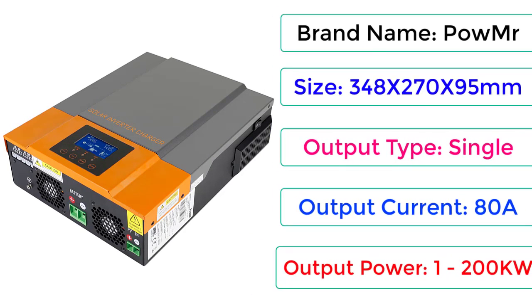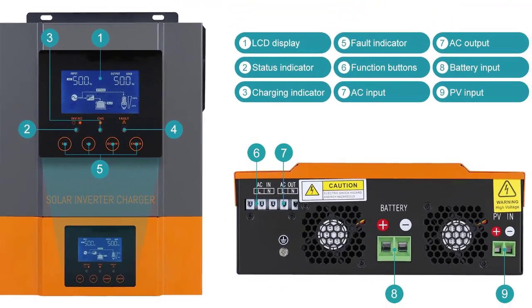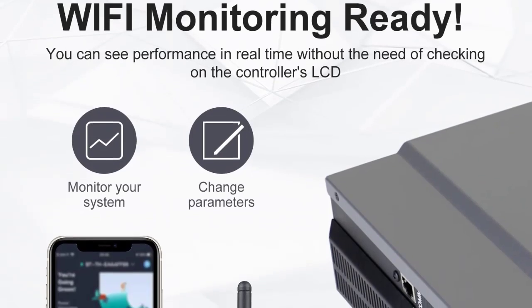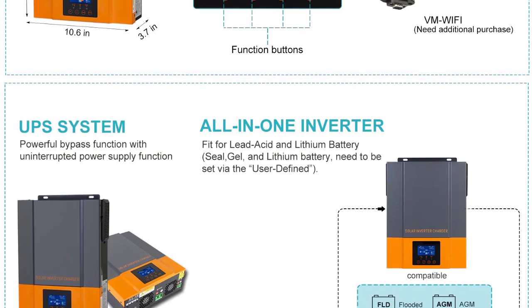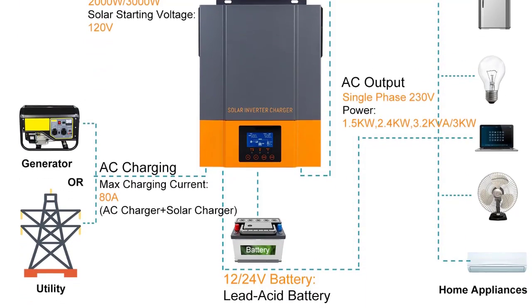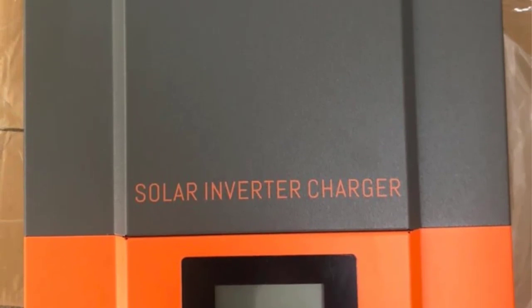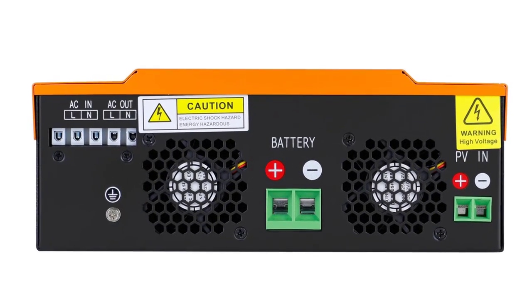Features: Pure sine wave inverter. Configurable input voltage range for home appliances and personal computers via LCD setting. Configurable battery charging current based on applications via LCD setting. Configurable AC/solar charger priority via LCD setting. Compatible with mains voltage or generator power. Auto restart while AC is recovering. Overload, over temperature, and short circuit protection. Smart battery charger design for optimized battery performance. Cold start function. Option to connect to lithium battery.